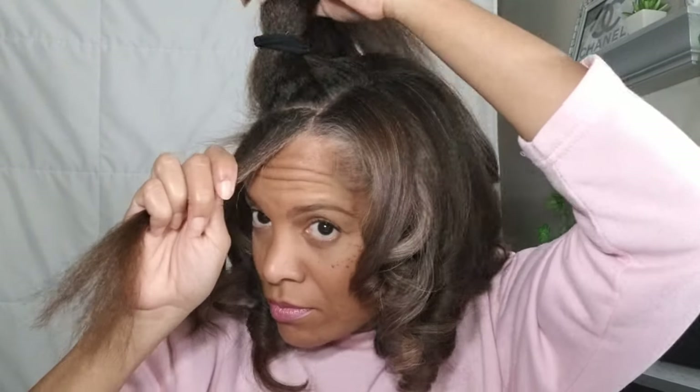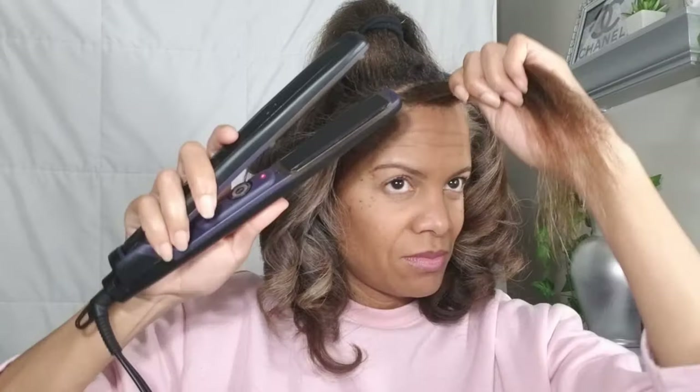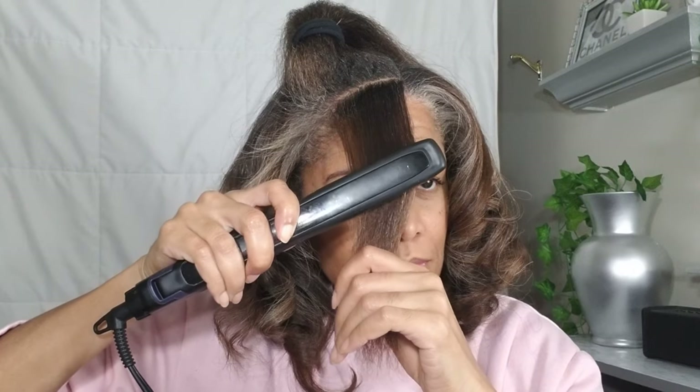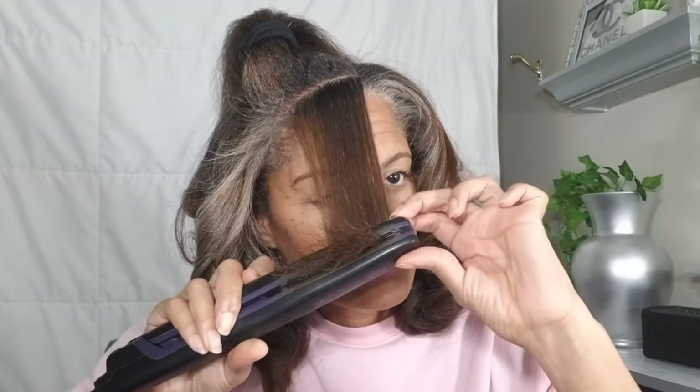I'm getting close to finishing, and trust me, I'm getting tired. It takes me about an hour from blow dry to finish. While I'm curling, I'm changing directions to try to keep my hair out of my eyes. I'm also resisting the urge to run my fingers through the curls. As the days go by, the curls will begin to loosen and give me that tousled look.